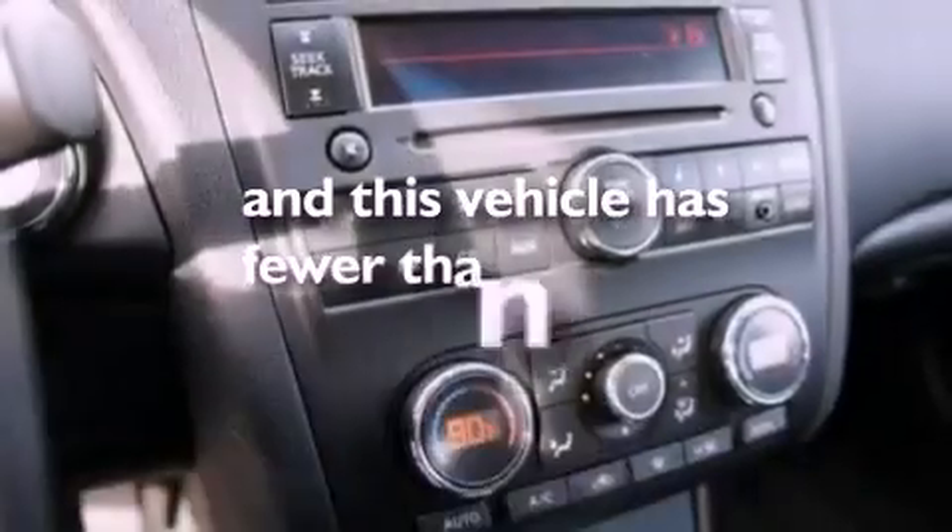Privacy glass, an anti-lock braking system, full power accessories, and this vehicle has less than 28,000 miles.